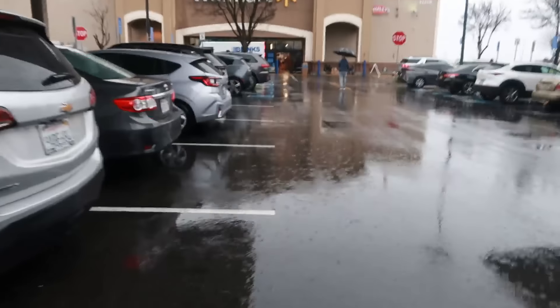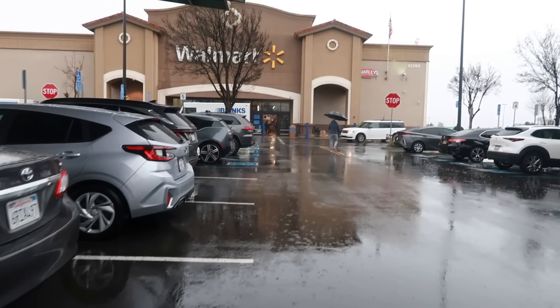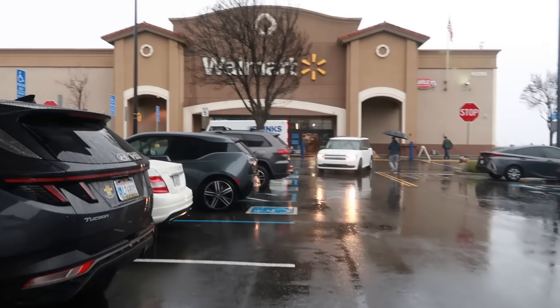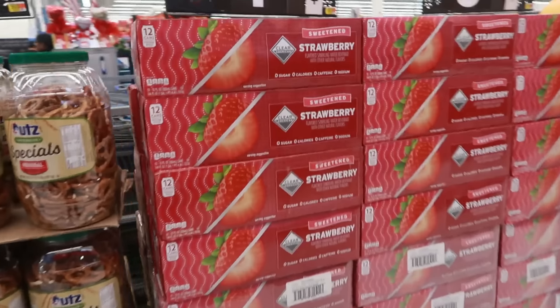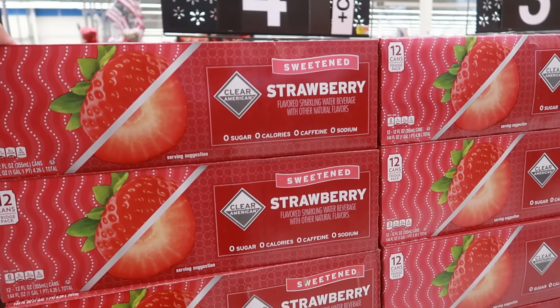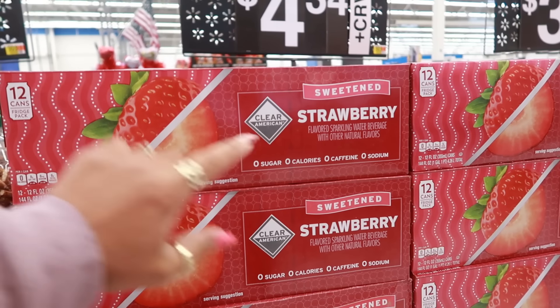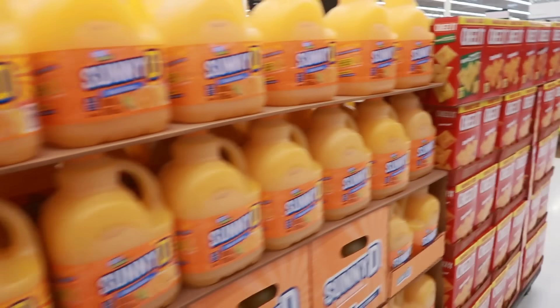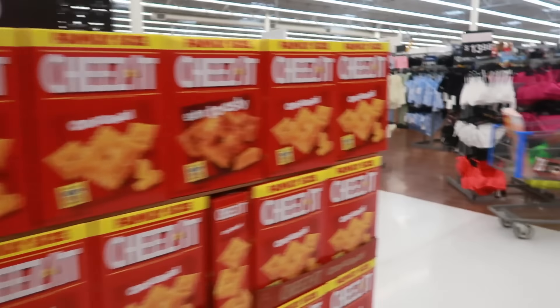It's raining so hard and I am out here with no umbrella, but rainy days mean let's go to Walmart. Now that we're out of the rain, what is this? Clear American flavored sparkling water beverage — sweetened. I've never heard of it at $4.34 strawberry. Okay, let's walk around and see what we can find in here today.